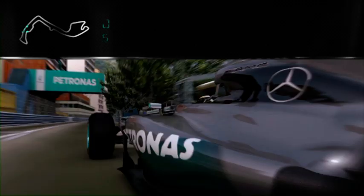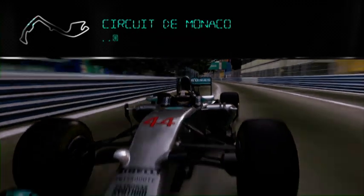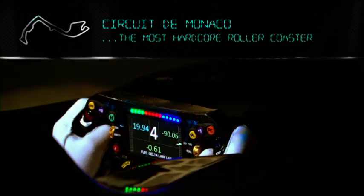This is a lap of Monaco. Driving around Monaco, it's real racing. It's the most hardcore roller coaster you can really imagine.